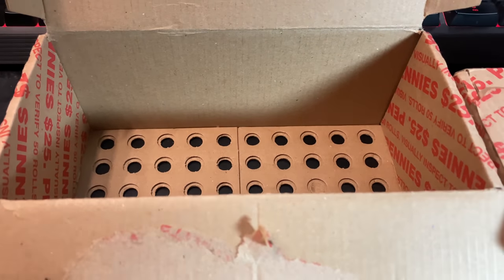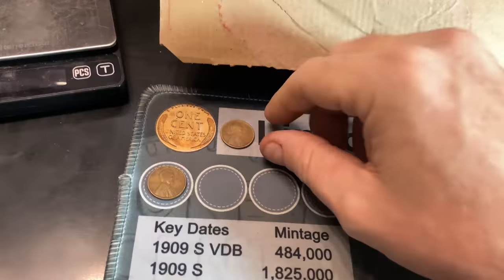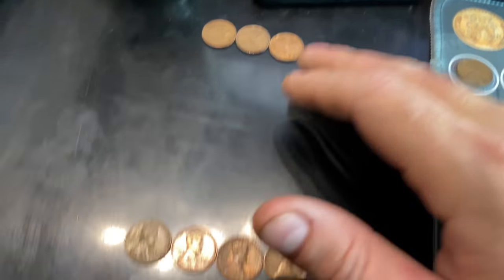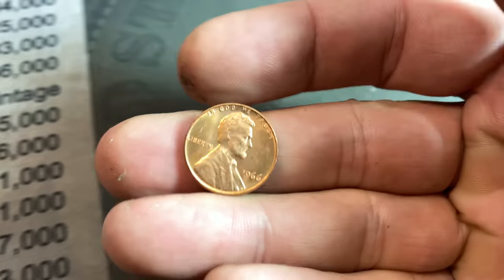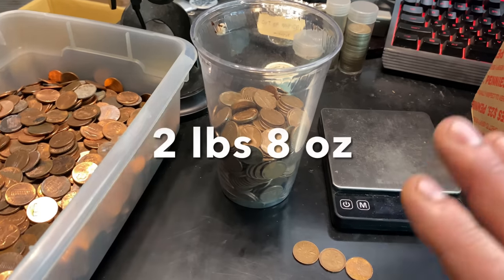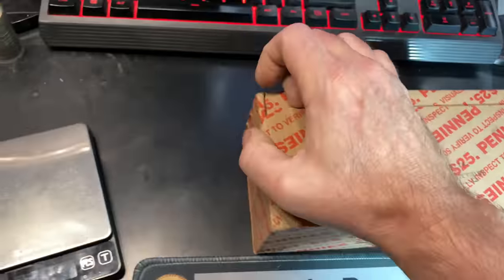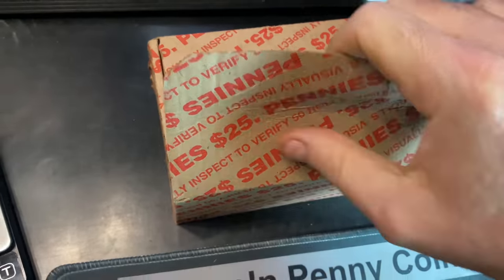We've finished the first penny box — it was a really good box. We have 12 wheat cents on the board, including one pre-1940 and actually pre-1920: a 1918 Denver. We ended with three Canadians, four 1959s, one pretty nice 1966 — I checked it for the DDO and it's not — and two 1969-S cents. On top of that, we scored two pounds eight ounces of copper. Box one is done. We have a two-box hunt, so let's crack into the second box and see if we can continue this wheat cent score, maybe get another dozen to reach 25.